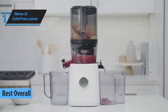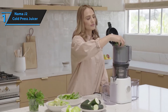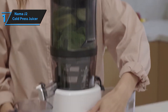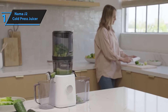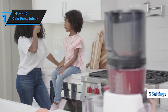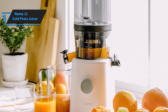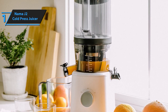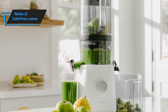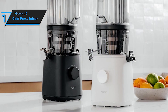And finally, claiming the coveted number one spot is the Nama J2 Cold Press Juicer. Setting the gold standard in juicing excellence, this cold press juicer utilizes innovative technology to extract juice with minimal heat and oxidation, preserving the natural taste and nutrients of your ingredients. With its sleek design and premium features, the Nama J2 is the ultimate juicing companion for health-conscious individuals. The key difference with the J2 lies in its unique juicing process — unlike traditional juicers where you need to feed ingredients one at a time, the J2 allows you to load all your ingredients at once and walk away, letting you multitask in the kitchen while your juice is being prepared.